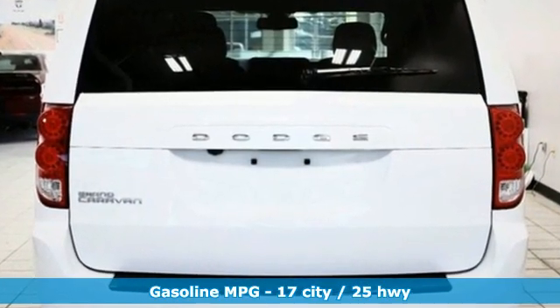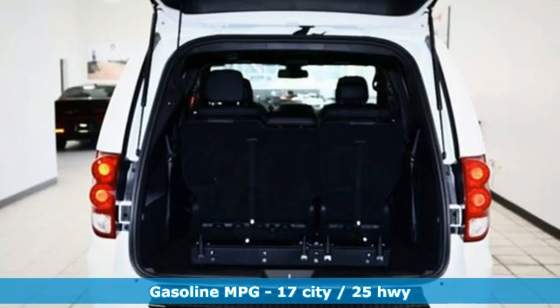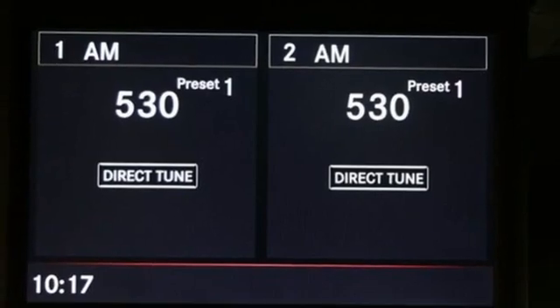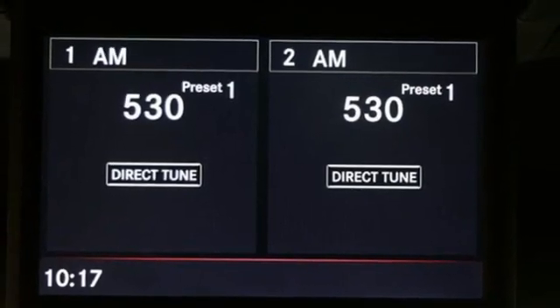It boasts an impressive list of features like these: remote engine start, dual zone climate control, AM-FM satellite radio, and auto-dimming rear view mirror.